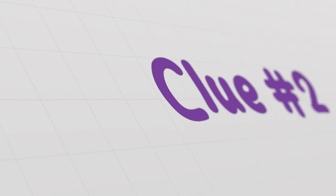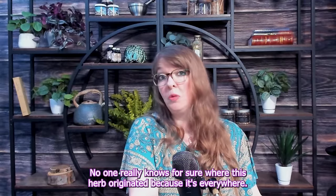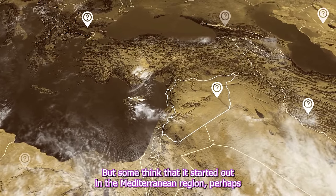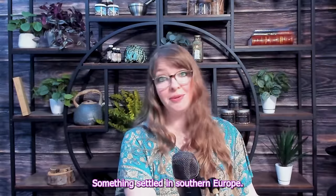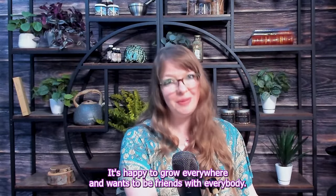Clue two: habitat. No one really knows for sure where this herb originated because it's everywhere, and there are ancient records of its uses from every single continent. Some think that it started out in the Mediterranean region, perhaps Western Asia, some think Southern Europe — nobody really knows. It's happy to grow everywhere; it wants to be friends with everybody.